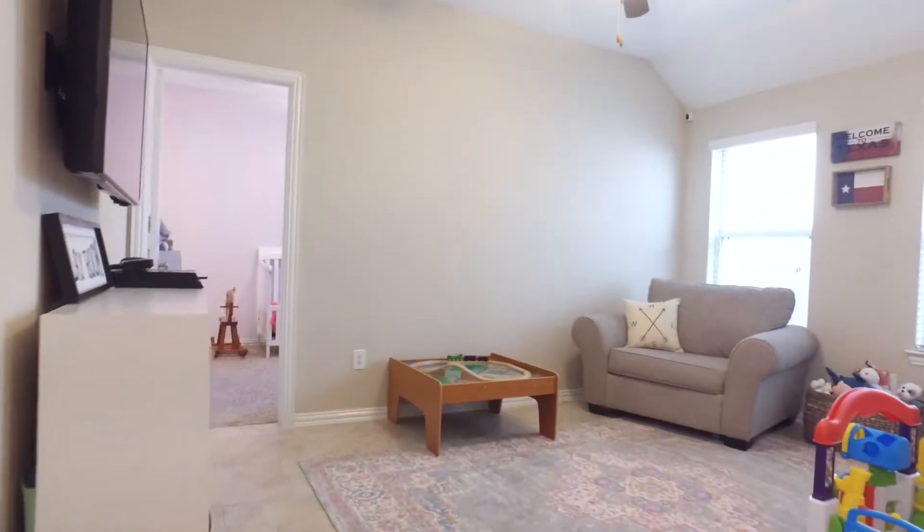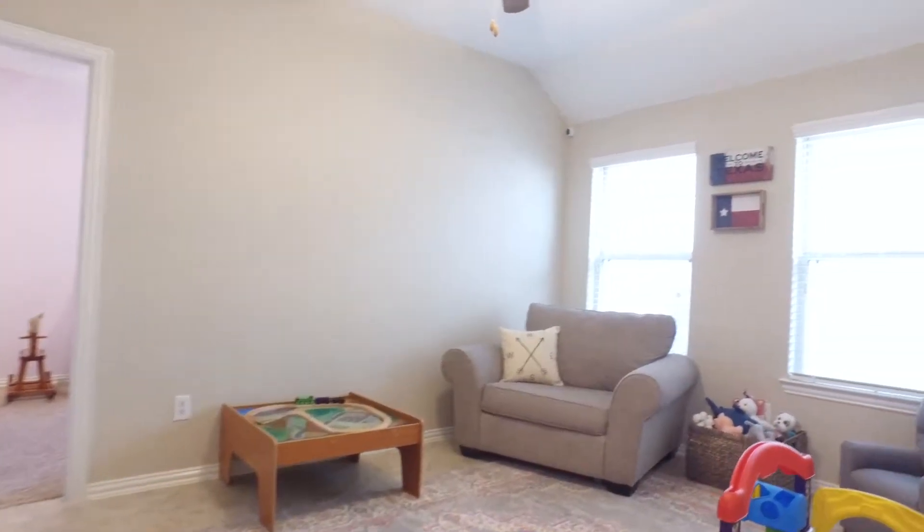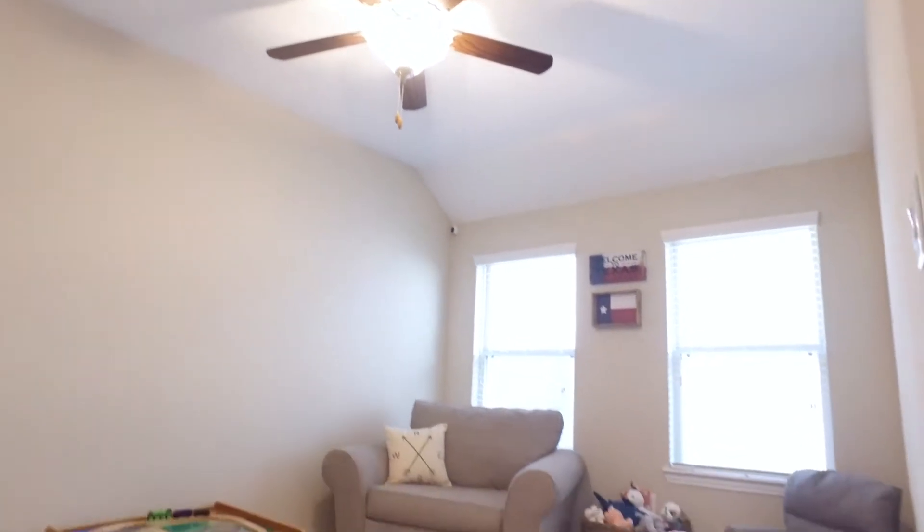This is a gorgeous home and it's been meticulously maintained, lovingly cared for, and is now available for you.